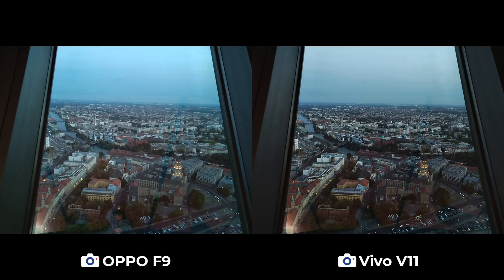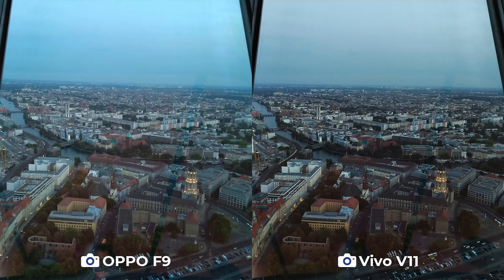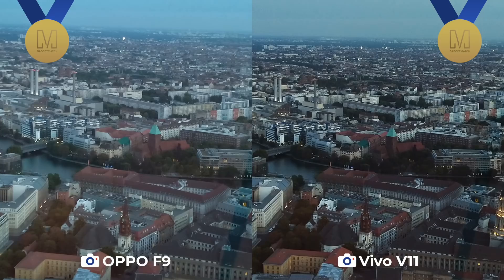You get a 360-degree view of Berlin at the top of the Fernsehturm. The best time to go is right before sunset because there's a restaurant and a bar up top, so you can relax and enjoy with your friends once it gets dark. It's pretty much even Stevens here, and the only difference is seen when you zoom in — the details on the F9 photo are a little bit mushier than that of the V11.